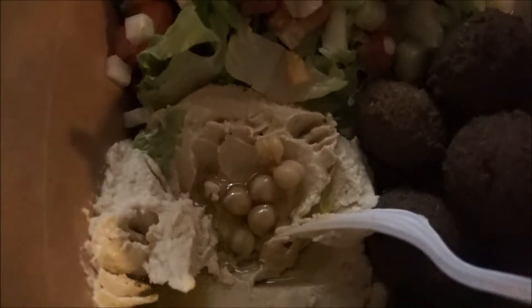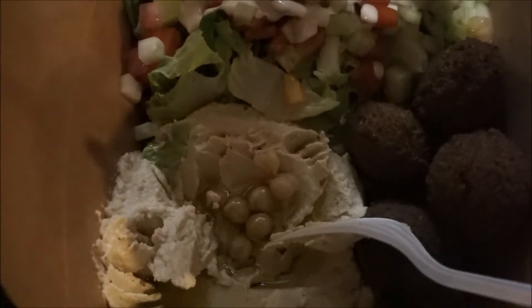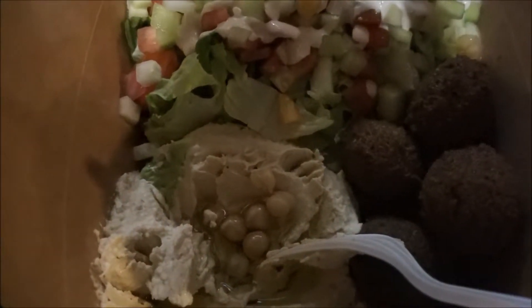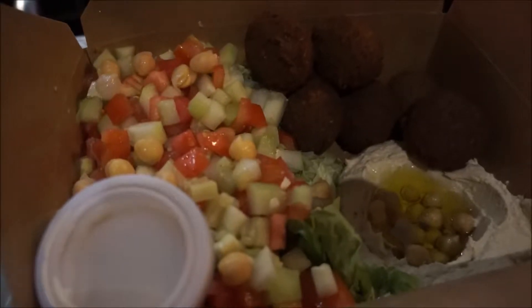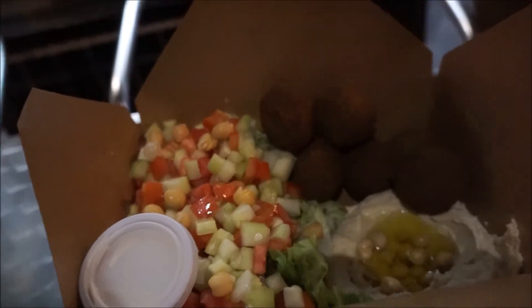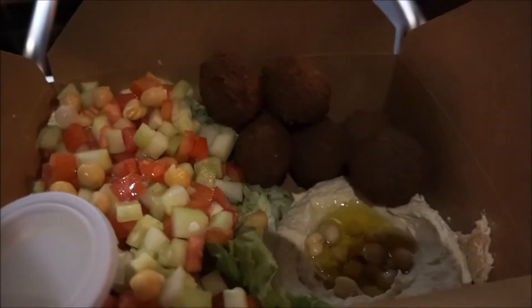Freshly made hummus with chickpeas and olive oil in the middle — you can really taste the chickpeas. So good. Salad, hummus, falafel, tahini, and a freshly made pita. Look at this thing. That is worth it. Love it.